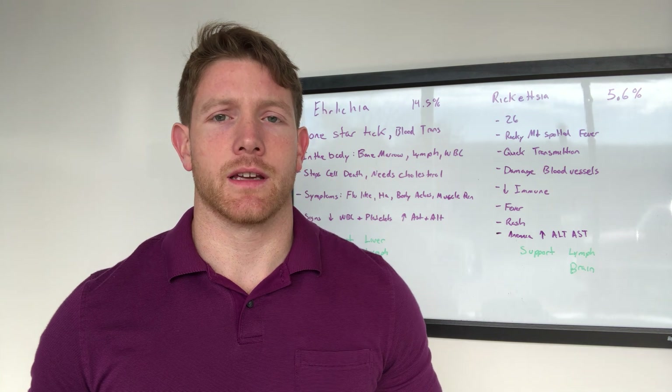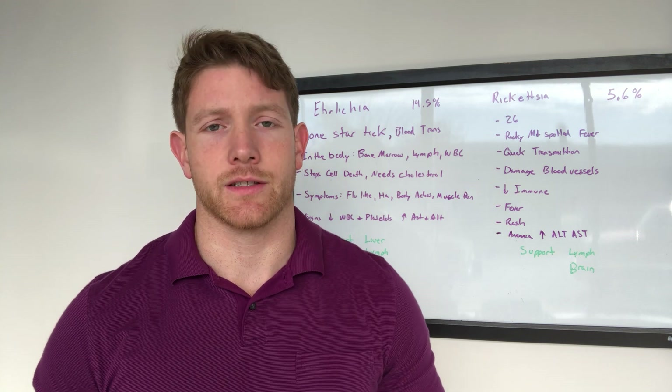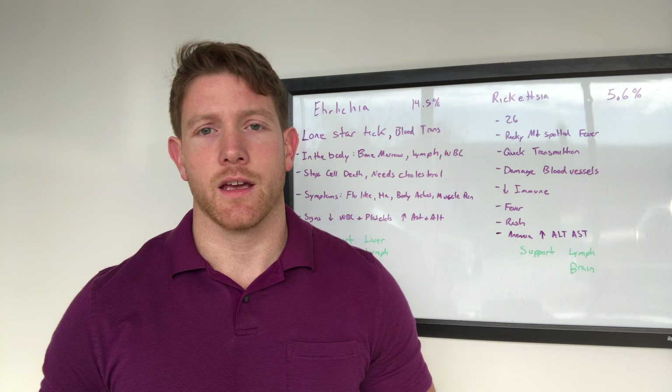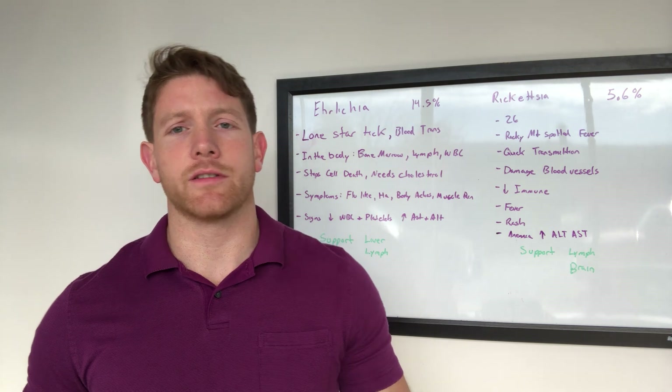Ehrlichia can cause a lot of symptoms. It can cause patients to be hospitalized, so it is a very dangerous bacterial infection. It is found most commonly in the Lone Star Tick, and it is transferred from the tick into a person at a fairly rapid pace, so it easily transfers in.